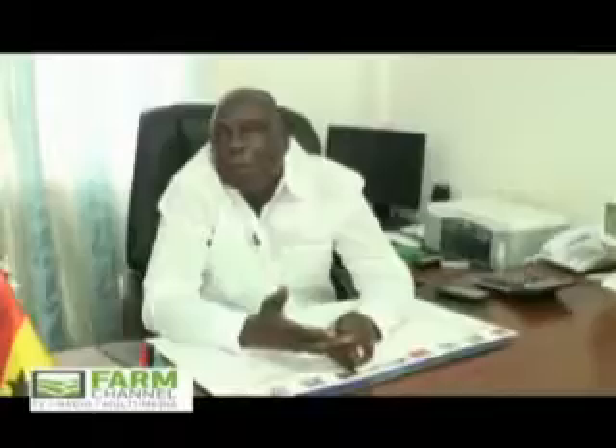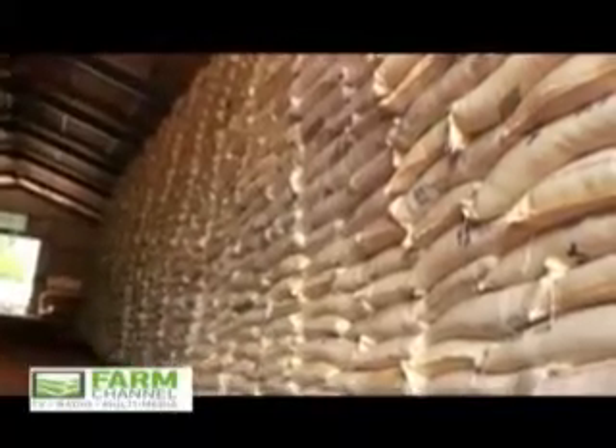I have about 300 retailers throughout the three northern regions. We need more Fidelada to supply to our retailers.